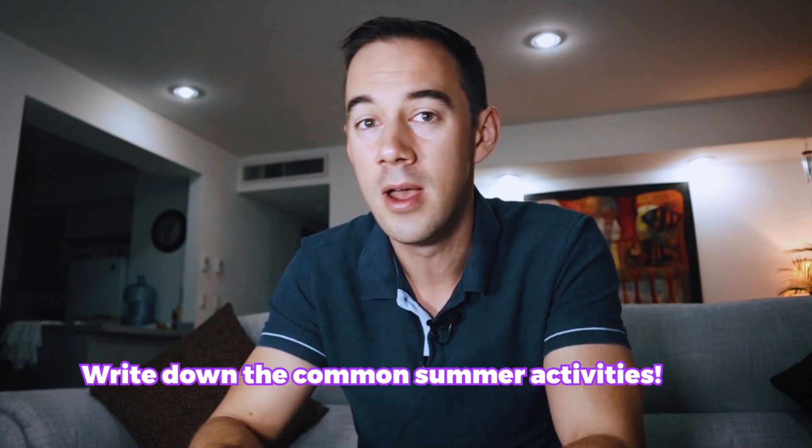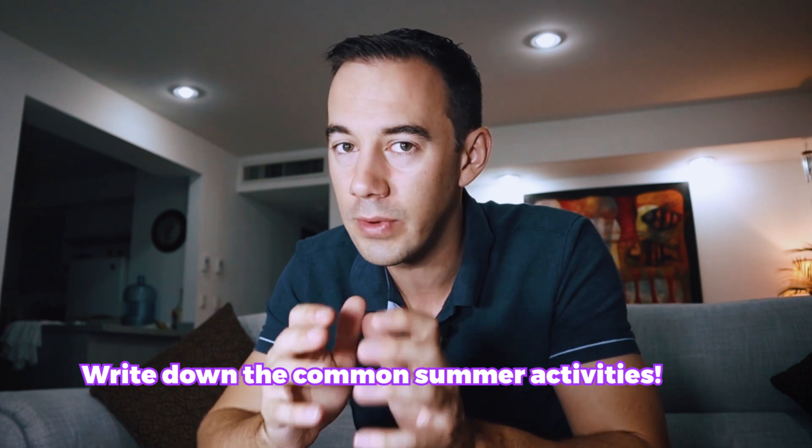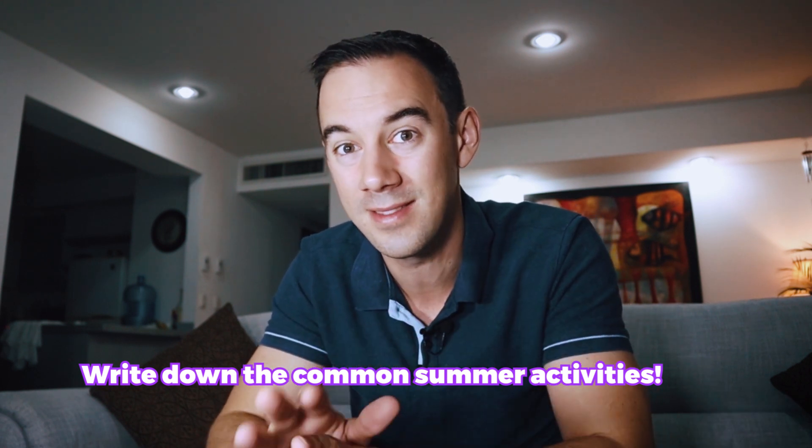That leads onto number four — the best products to sell during the summer period. I'm not going to give you all the exact products, because if I gave you the exact product everyone's going to jump on them. Instead, probably get a pen and paper and start drawing out all the things and activities you do during summer, then start brainstorming what you need during that period. There are thousands — tens of thousands — of products that will sell during the summer period, and you only need a couple of them to make lots of money selling on the Amazon marketplace.